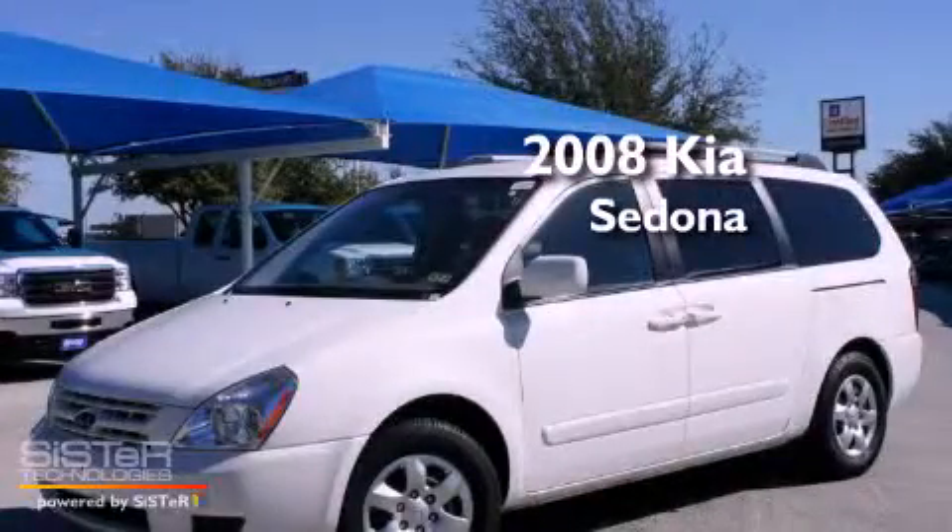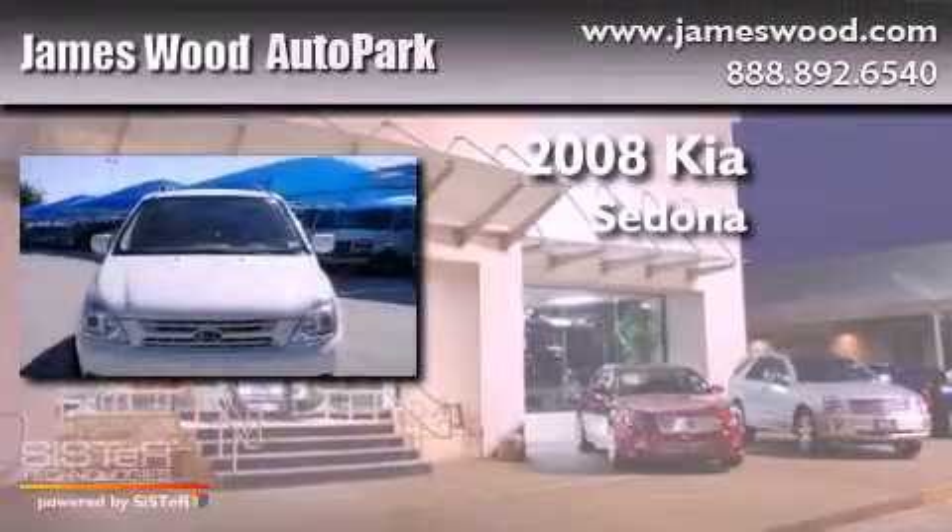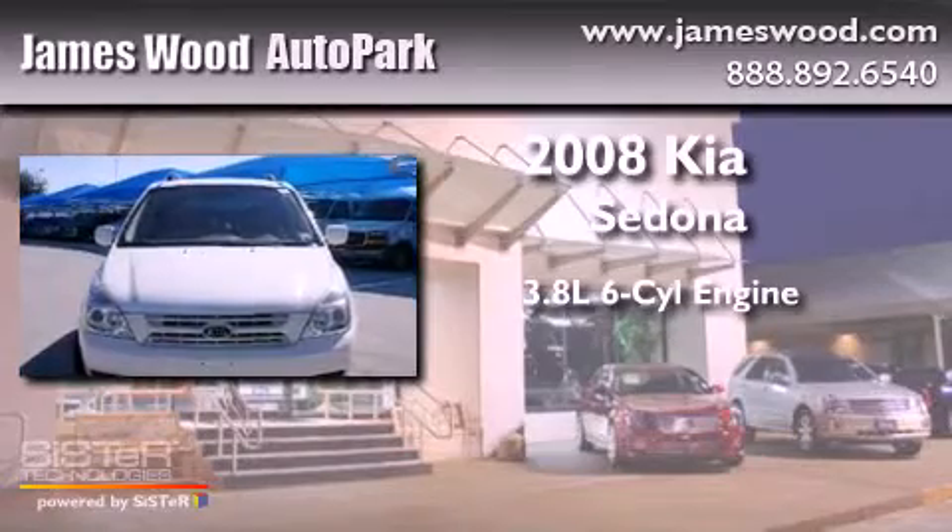This is a 2008 Kia Sedona. It has a 3.8-liter six-cylinder engine and an automatic transmission.